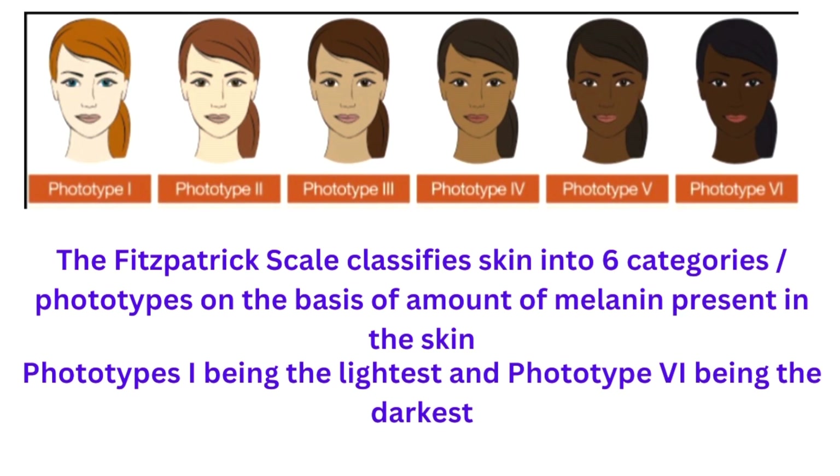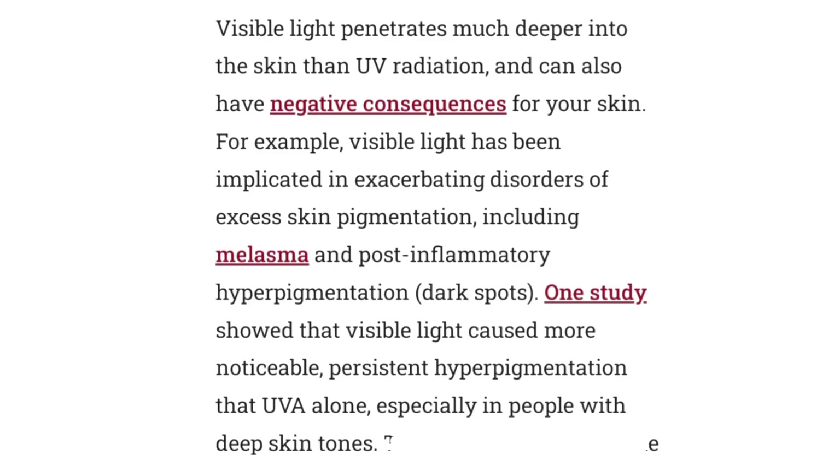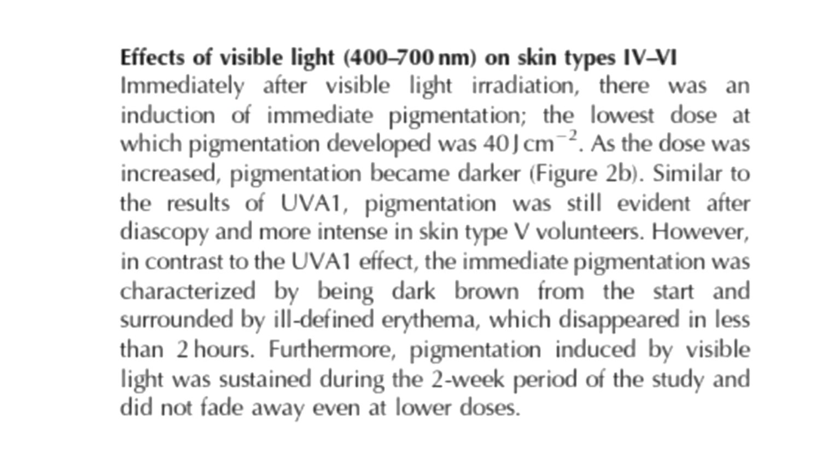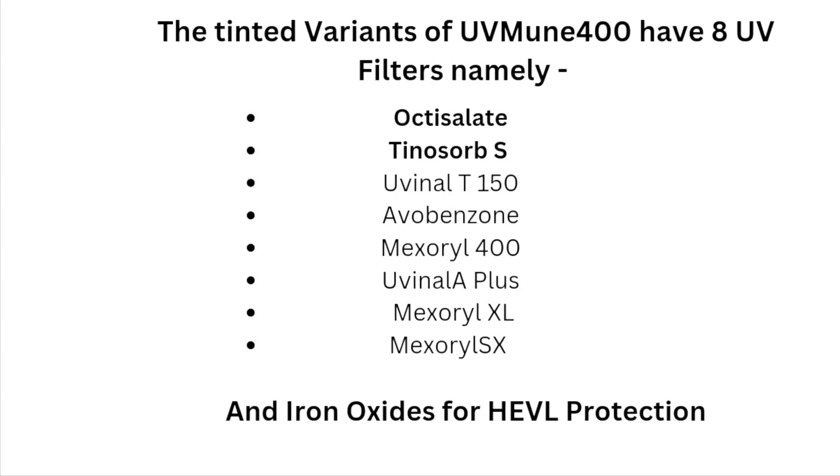The Fitzpatrick scale classifies skin into six categories based on the amount of melanin present. Visible light has shown to cause more sustained pigmentation in darker skin types, even in comparison to UV rays. Iron oxides are one of the very few ingredients currently proven to actually protect against high energy visible light.